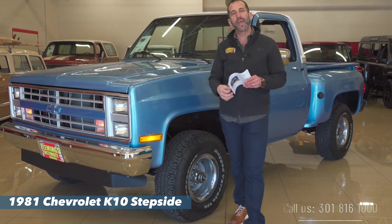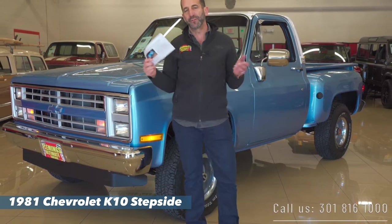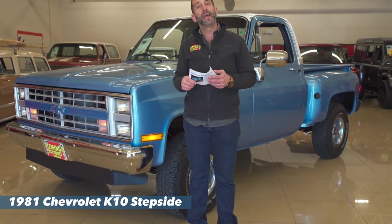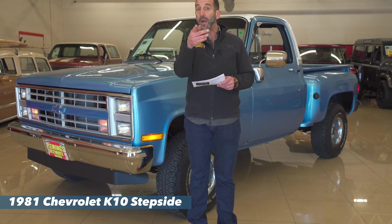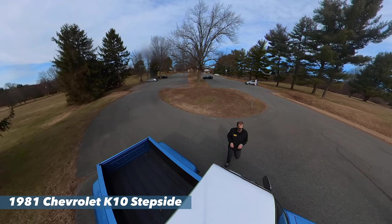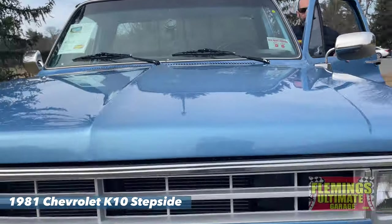Anyway, call us at 301-816-1000. We'll tell you all about this amazing pickup. Don't forget to like the video right below there and share it with some friends. Also subscribe to the channel — I think you'll find just some great content coming your way. All right, let's get in this test drive because this right here is serious four-wheel drive.